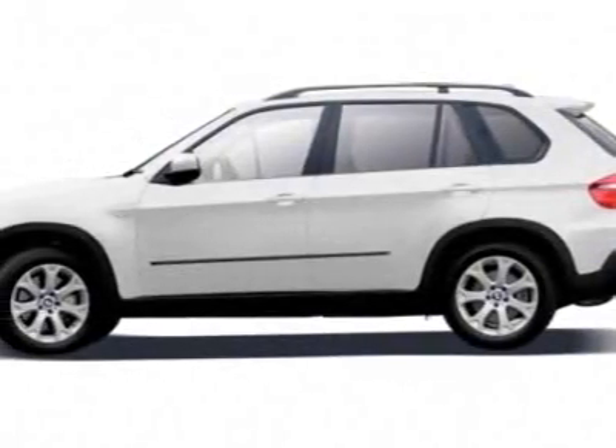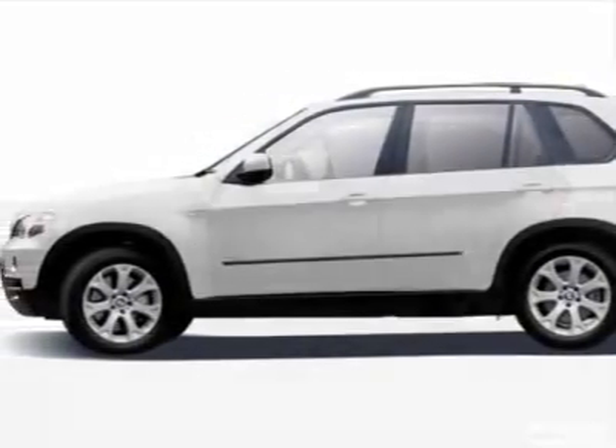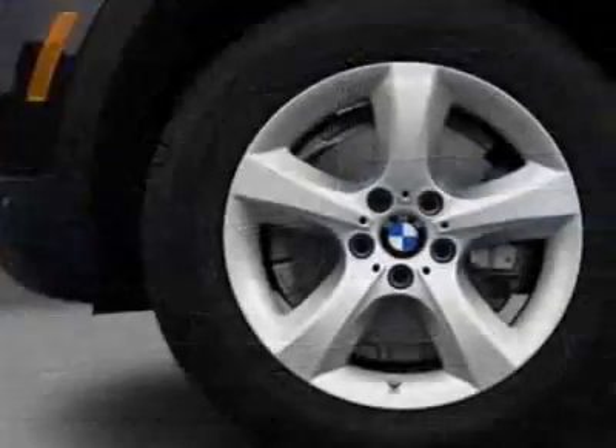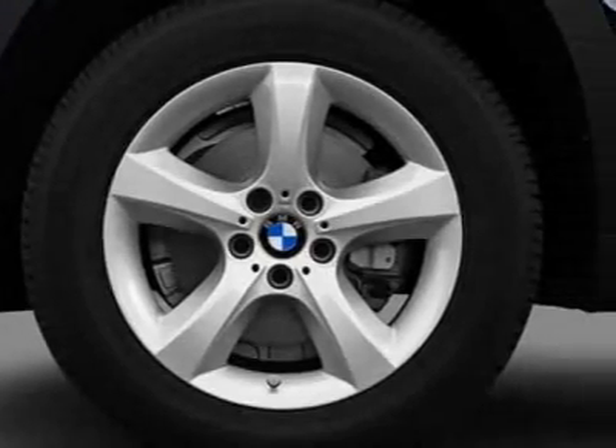Take a look at this 2009 BMW X5. This X5 has just under 44,000 miles. For your protection, a warranty is available for this vehicle.